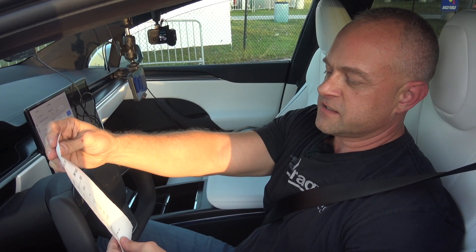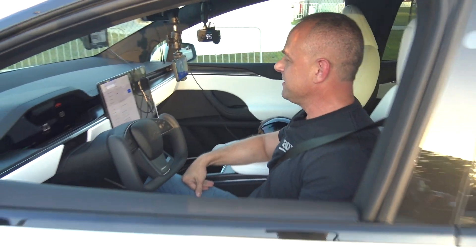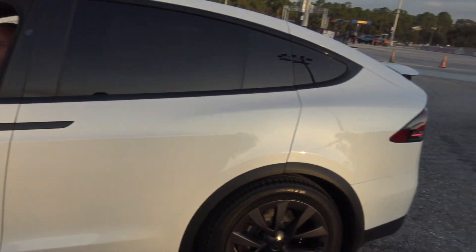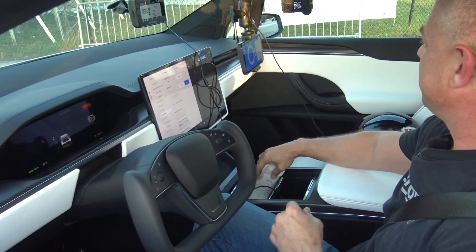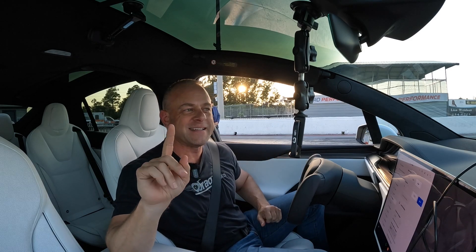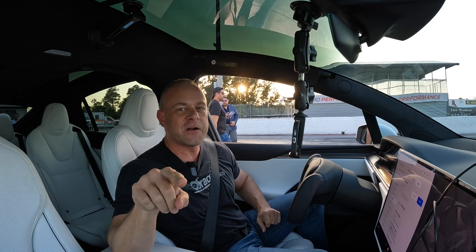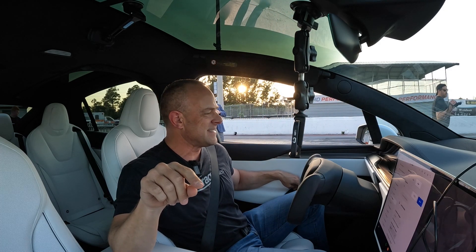This thing hits 0 to 60 in 2.3 seconds — this huge SUV that seats six people. Six people! 60 to 130 is 5.2 seconds. That is McLaren 720S speed. This thing is just insane. Let's see if we can do a little better than that 9.7 and the 2.3-second zero to sixty.